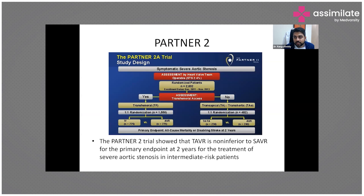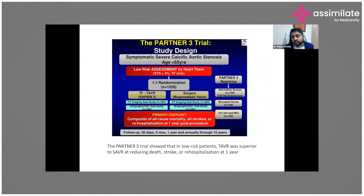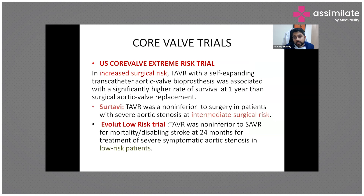The PARTNER 2 trial showed TAVR is non-inferior to surgical AVR for the primary endpoint at two years in intermediate-risk patients. PARTNER 1 enrolled high-risk patients; PARTNER 2 enrolled intermediate-risk patients aged above 65. PARTNER 3 trial enrolled lower-risk patients and showed that TAVR was superior to SAVR in reducing death, stroke, or rehospitalization at one year, even for patients under 65 with severe calcific aortic stenosis.